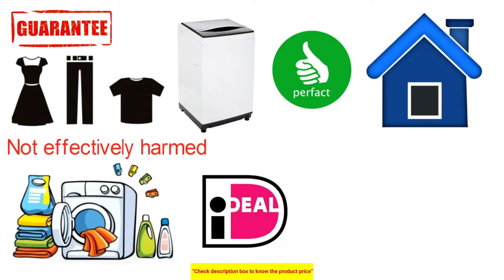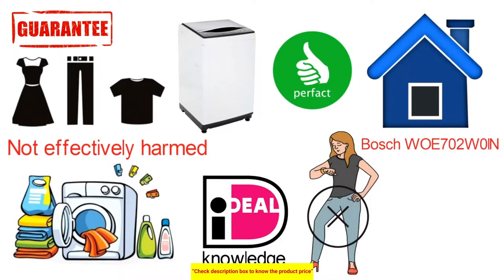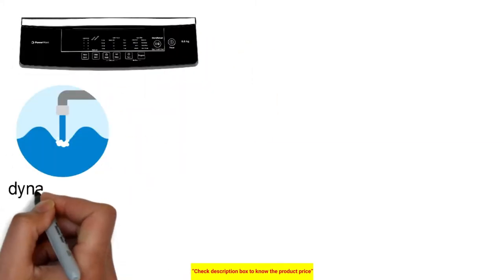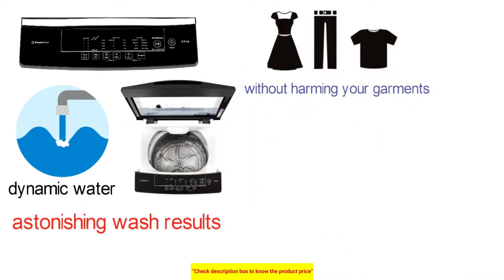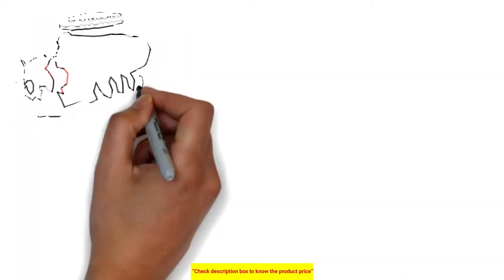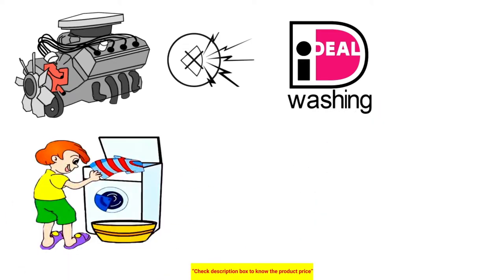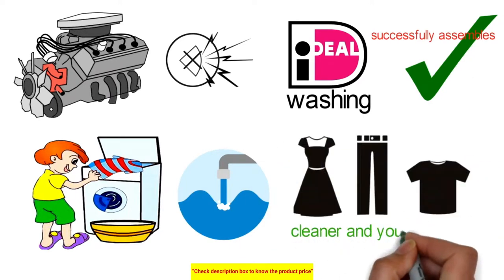Enjoy the best possible laundry experience at home without investing a lot of time and energy, as the Bosch WOE702WOIN PowerWave clothes washer ensures you exert the least effort. The PowerWave feature combines an innovatively designed pulsation, dynamic water flow system, and wave drum movement. The speed immaculate component ensures garments are washed 20% faster than alternatives, and the magic filter effectively collects lint and fluff for cleaner results.